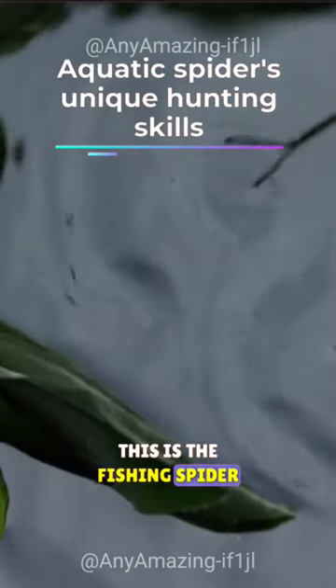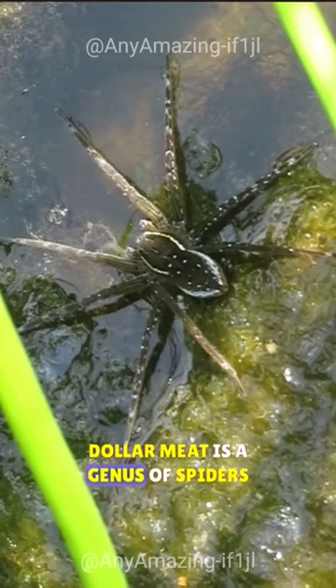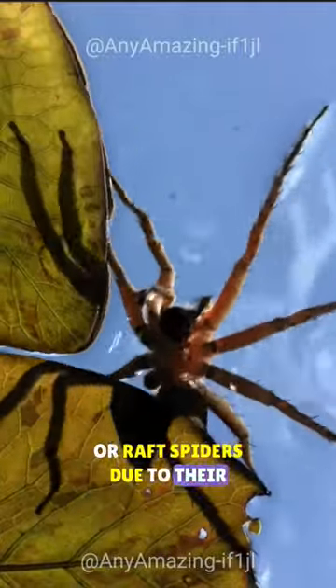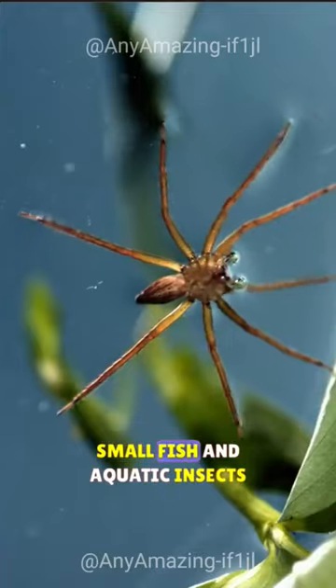This is the fishing spider. Dolomedes is a genus of spiders commonly known as fishing spiders or raft spiders due to their unique semi-aquatic lifestyle. They are often seen catching small fish and aquatic insects from the water as they walk on the surface.